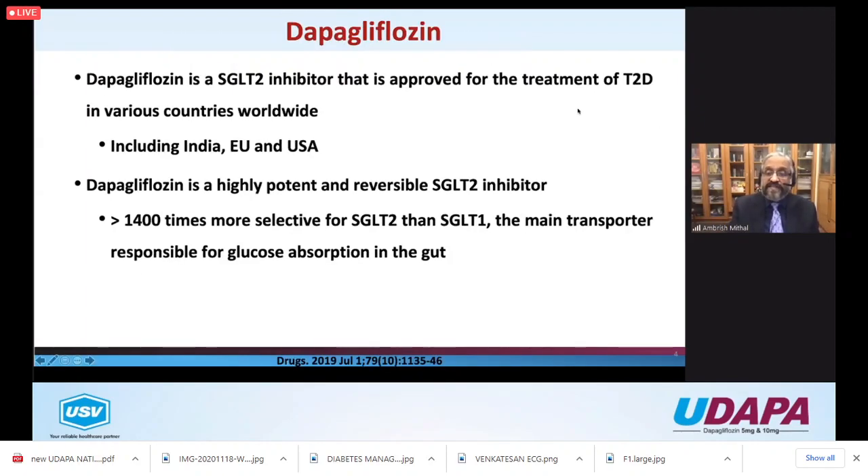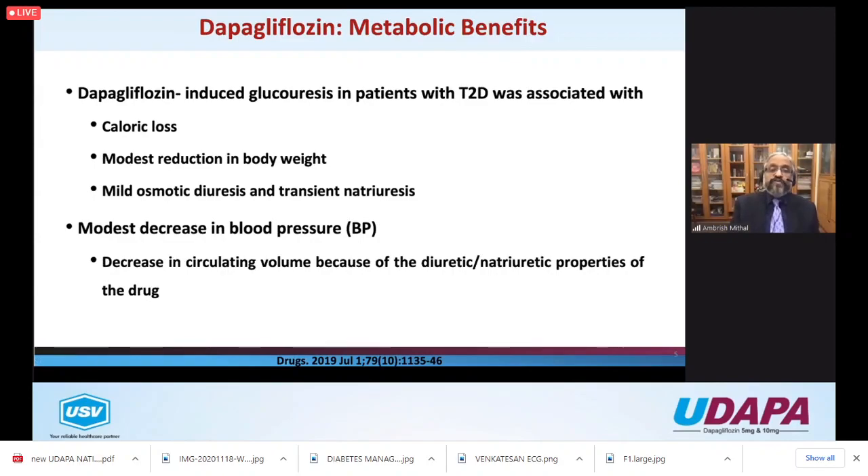We also know that there is some reduction in body weight, transient natriuresis, and a modest decrease in blood pressure, because essentially these drugs also work as mild diuretics. If your patient is on a diuretic and is elderly, keep an eye on fluid electrolyte balance, or adjust the dose of the diuretic, as postural hypotension can sometimes happen when combined with a diuretic.